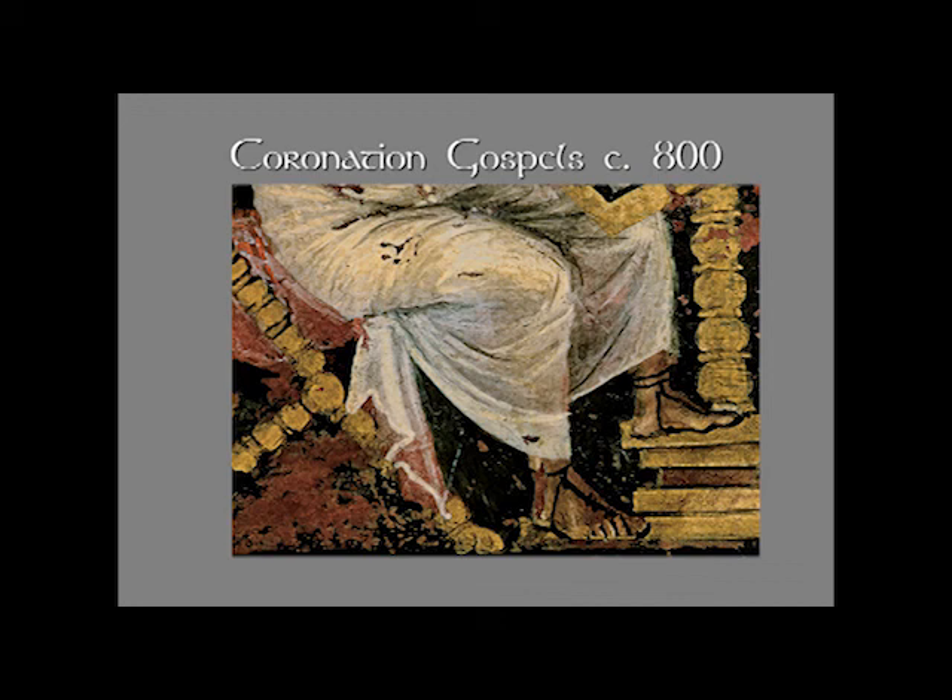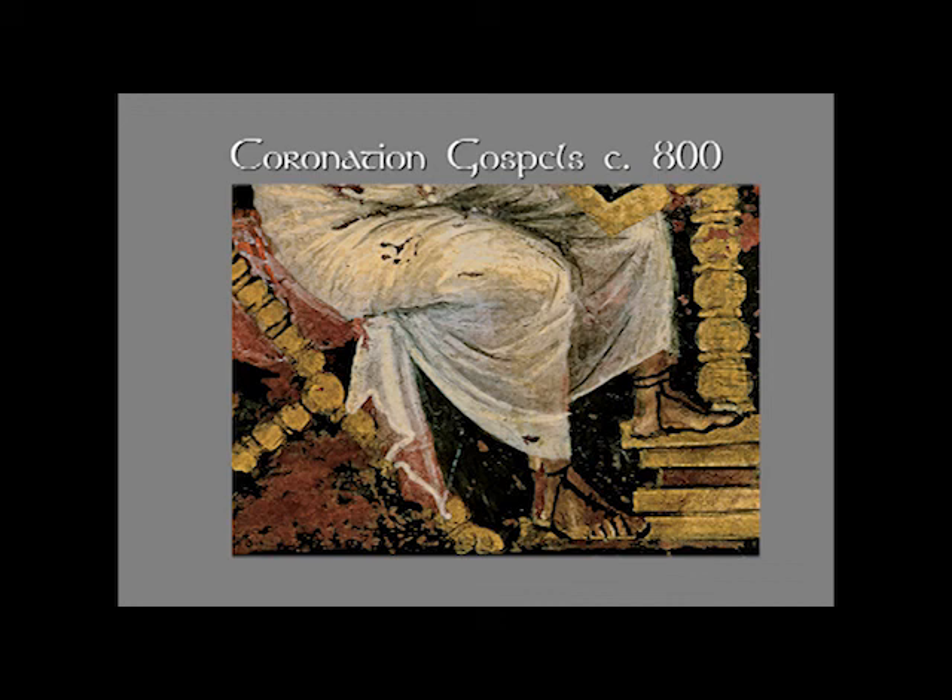We see his feet, the classical faldstool, and matching pedestal. Once again, bringing in the Roman author portrait — they think it's probably a poet — you can compare the similarities and differences: draperies that seem to wrap the body and are shaded, figures that seem to turn in space. But in the case of the Coronation Gospels, the focus is on writing, which is now seen almost as a sacred duty, a sacred labor.